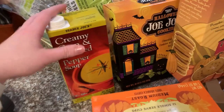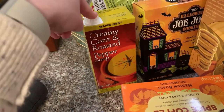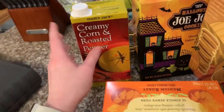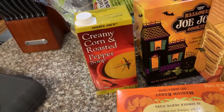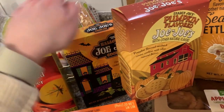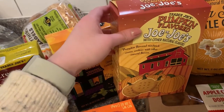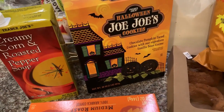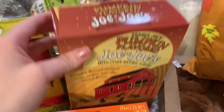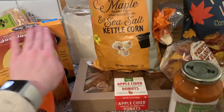The next thing is more of a lunch or dinner item — it's a creamy corn and roasted pepper soup that comes in a cardboard container. They have a bunch of different kinds of those soups all year long. Then I got two kinds of cookies: the pumpkin-flavored Joe-Joe's, which are like a pumpkin sandwich cookie, and the Halloween ones with little jack-o'-lantern faces on them. They were so cute so I got two boxes.